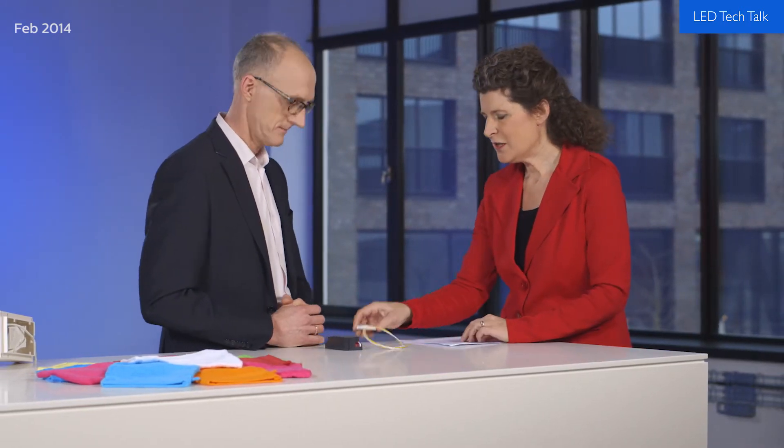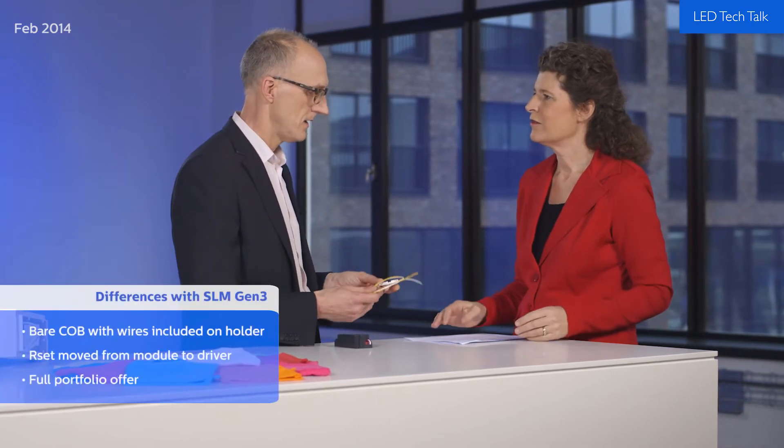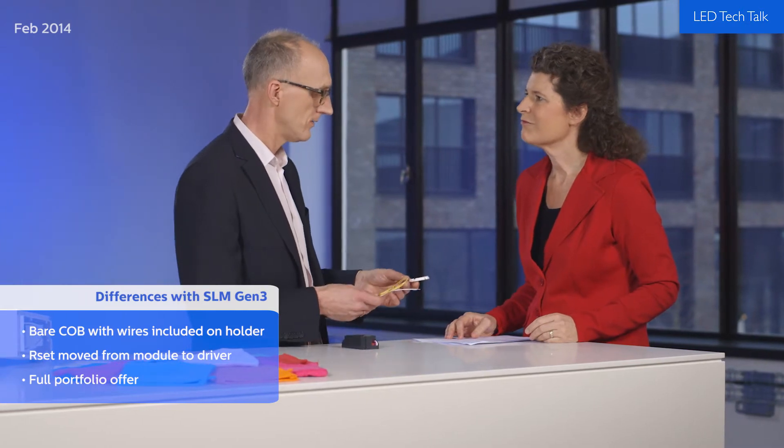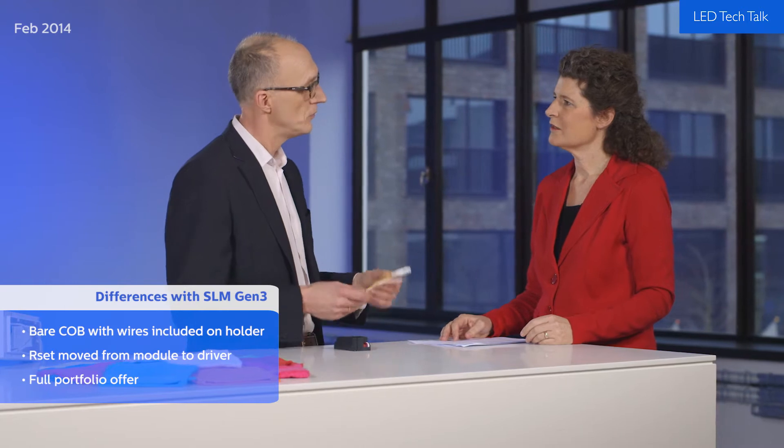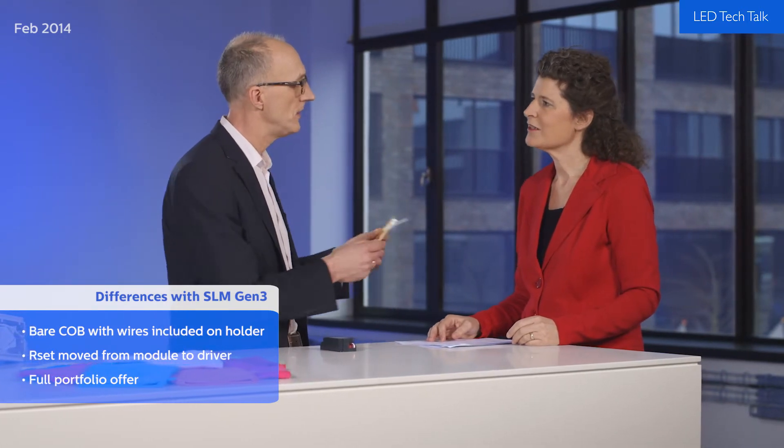What else is new about the Gen 4? We have made a flexible system design and we have added specific propositions for retail lighting. Looking at the Gen 4, it looks very similar to the Gen 3, but there are some specific differences. We now use a bare chip on board with new molding where the wires are included. In addition, we have moved the RSET from the module to the mini driver.